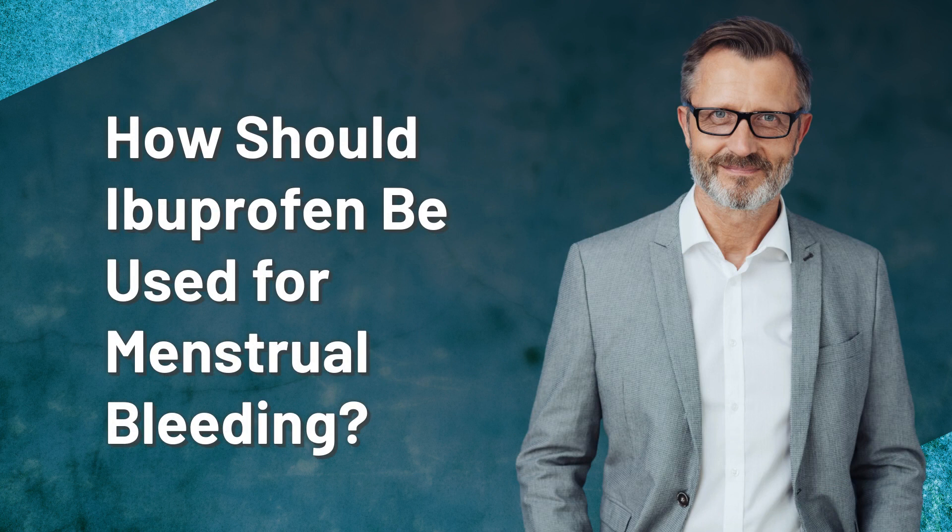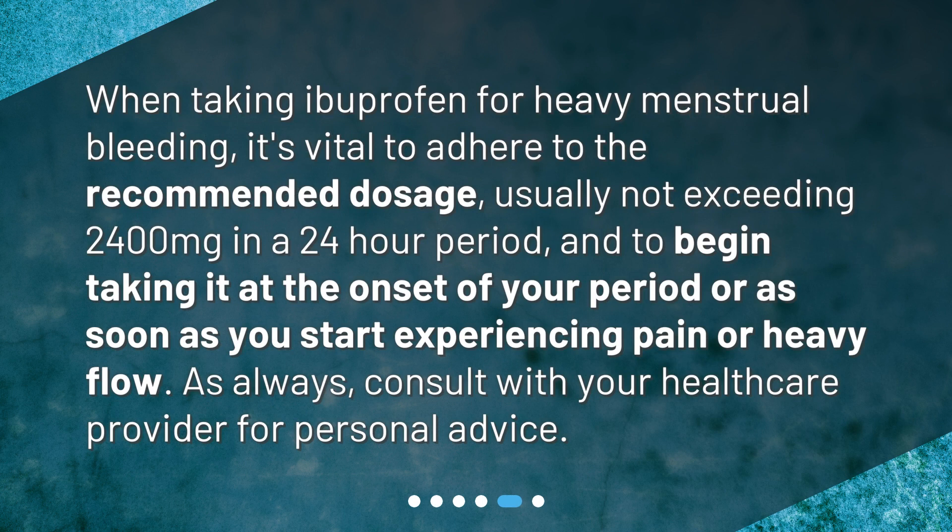How should ibuprofen be used for menstrual bleeding? When taking ibuprofen for heavy menstrual bleeding, it's vital to adhere to the recommended dosage, usually not exceeding 2,400 mg in a 24-hour period, and to begin taking it at the onset of your period or as soon as you start experiencing pain or heavy flow. As always, consult with your healthcare provider for personal advice.